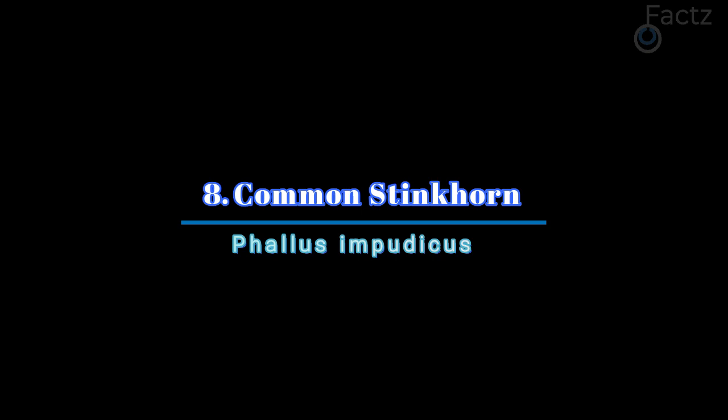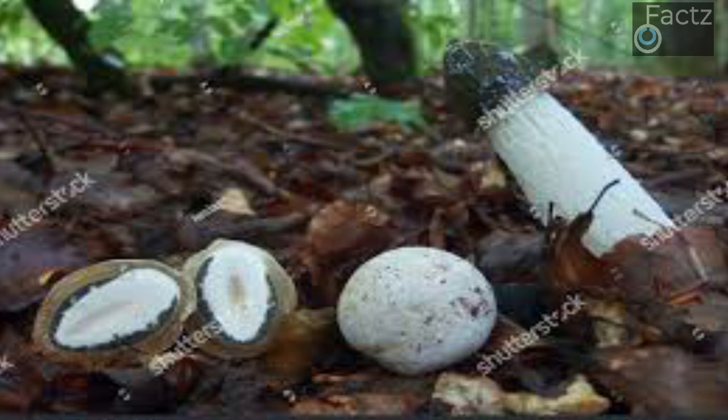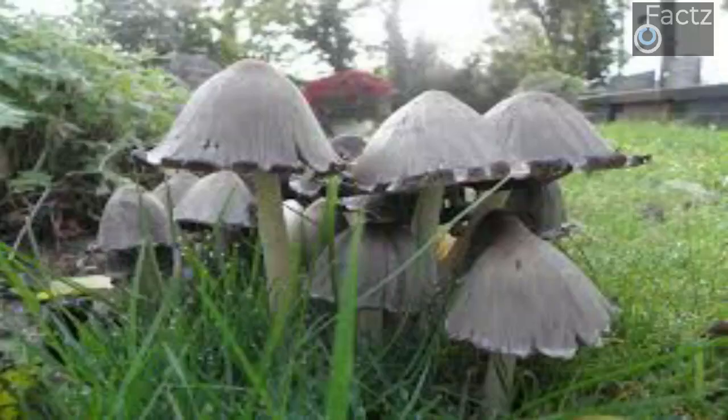Number 8: Common Stinkhorn. Phallus impudicus is a Latin name meaning shameless penis. One look at the structure which sprouts from an underground egg is enough to explain why it got that binomial. The common stinkhorn can grow up to 25 centimeters in a matter of hours — shameless indeed. The tip of the fruiting body is covered with a smelly, sticky substance. The stench attracts flies that walk all over the end of the structure, picking up spores as they do so. Etty Darwin, Charles Darwin's granddaughter, was so traumatized and disgusted by the shape of the stinkhorn that she would get up before dawn to hack down any that she found.